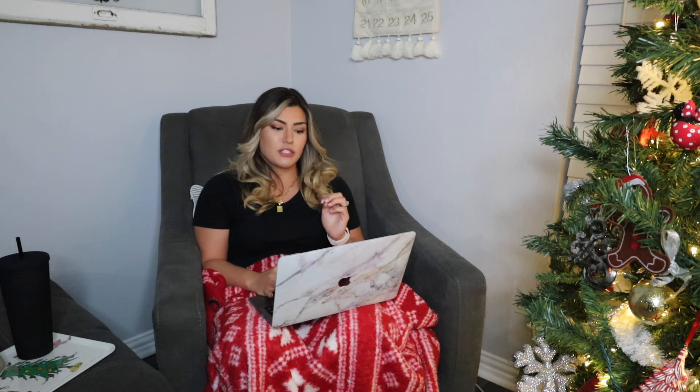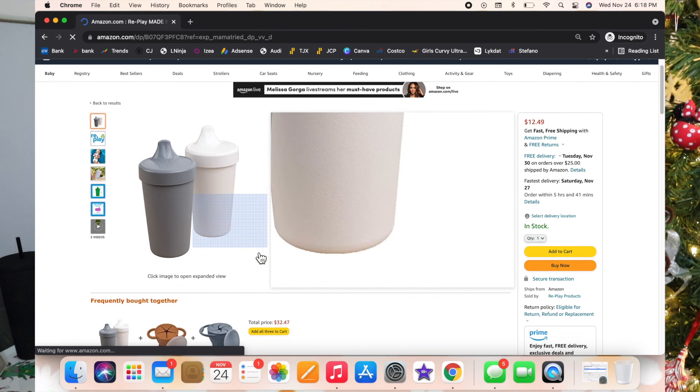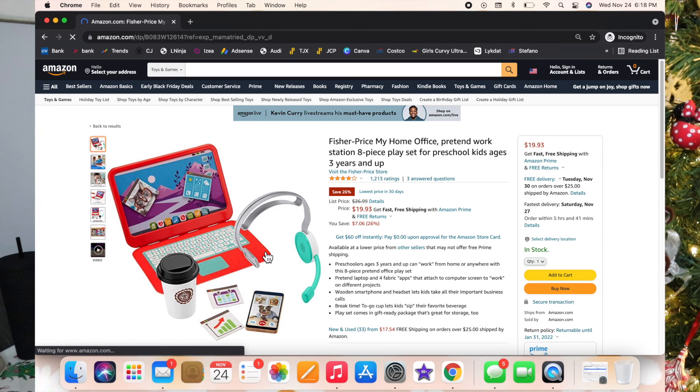I also added my favorite sippy cups — the Replay cups. I've never had one leak on me ever, and I've never had to replace the little plastic parts inside. They are so easy to clean — just pop them in the dishwasher, take the little plastic piece out, and good as can be. That would be a great stocking stuffer.